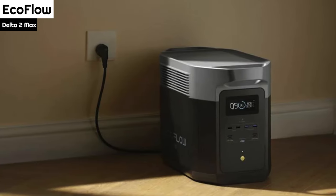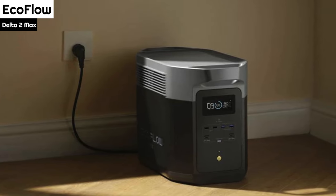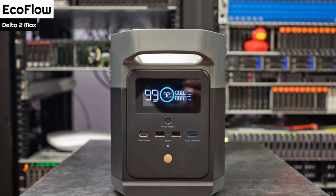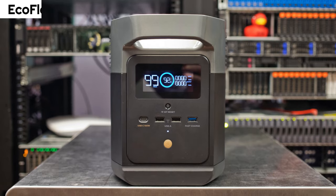Finally, the EcoFlow Delta 2 Max can be expanded with two extra batteries, and there is an optional upgrade called the PowerStream Balcony System, which allows surplus energy generated from solar panels to be fed back into your house to cut your energy bills and reduce energy waste.